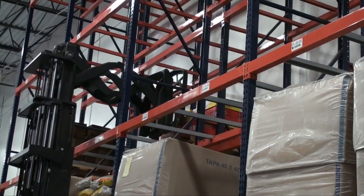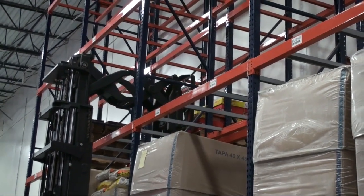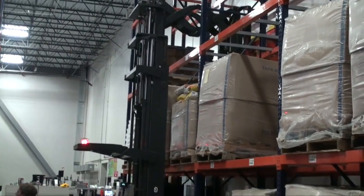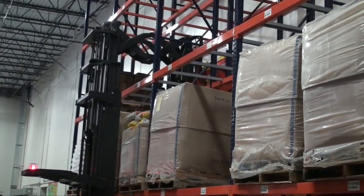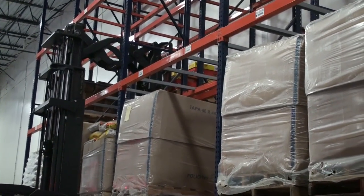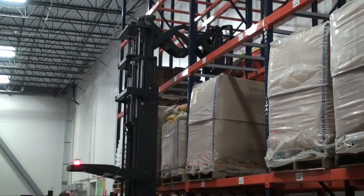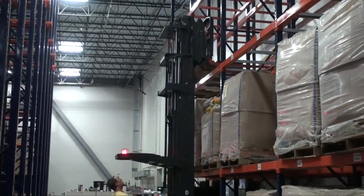These systems are available in teardrop or structural style columns. Double Deep Pallet Rack systems increase productive use of floor space by about 60-65%. They offer low initial cost, good density and selectivity. Double Deep Pallet Rack has become very popular in high throughput operations by offering efficient use of available storage space.